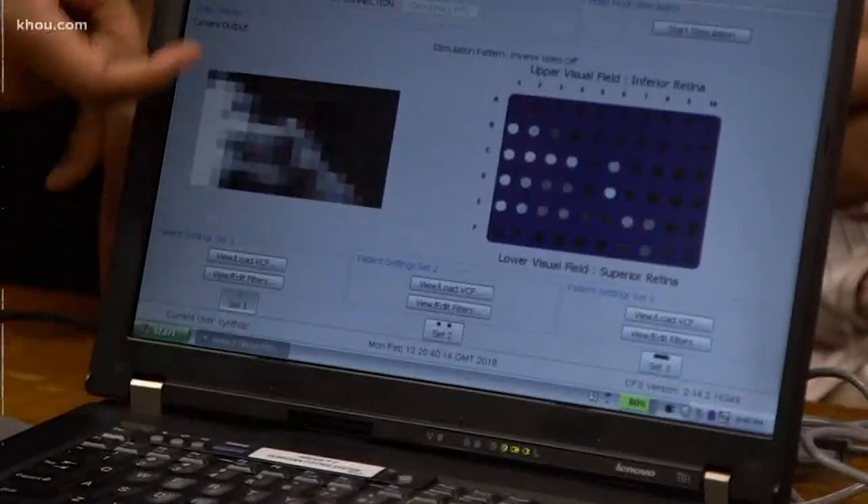Did either of you call your mom? Of course — called mom, shared videos. Like this one: this is one of their first patients, and you can see when she scans, just the dots of light that she's seeing.